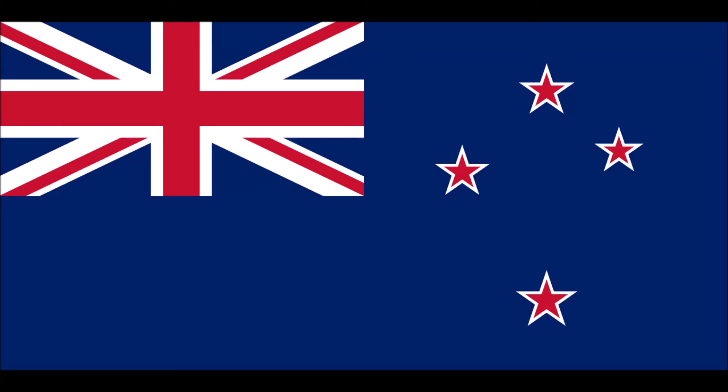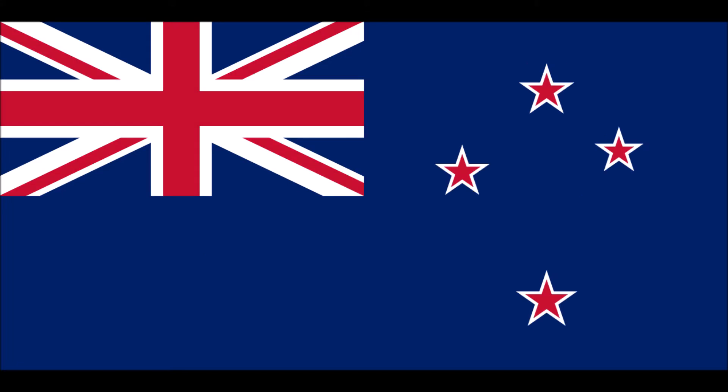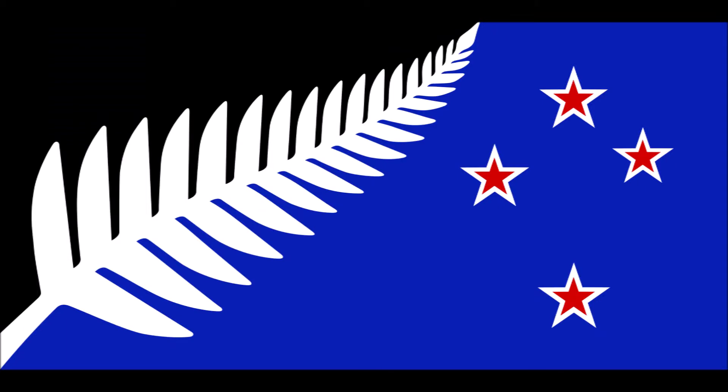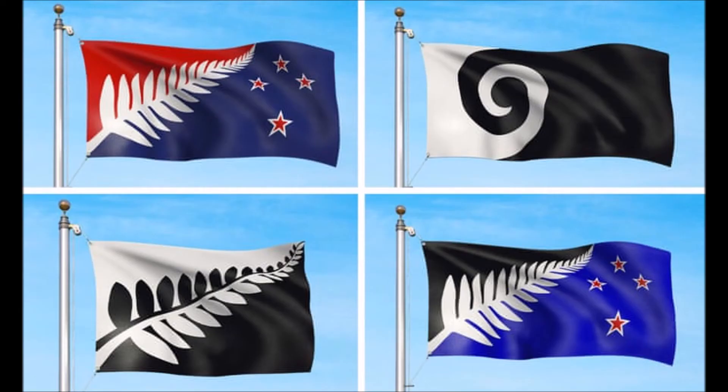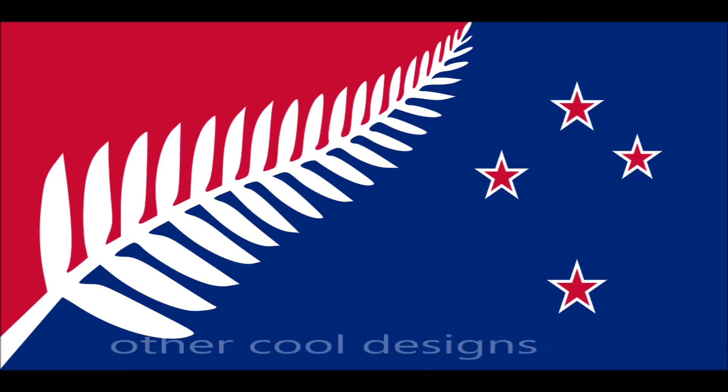The main issue with the New Zealand flag is its resemblance to Australia's flag, which causes some confusion. Therefore, in 2016, people of New Zealand voted on their flag. The options were the current New Zealand flag and the silver fern, which had been selected from among five designs in the referendum. Nearly 57% of the voters opted for the current flag.